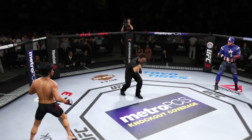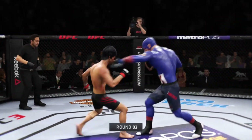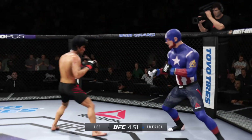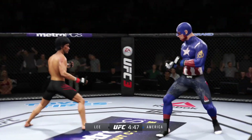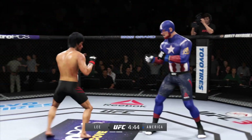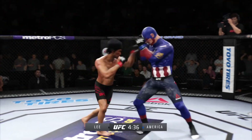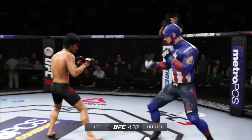Here we go, second round. All right, here we go with round two. He's tagged him. Nice defense there, huge block. He cooked him with that one. He lands an excellent combination.